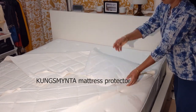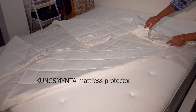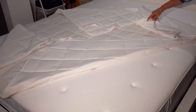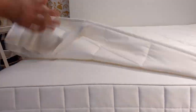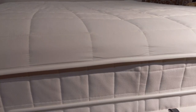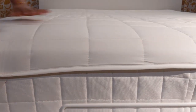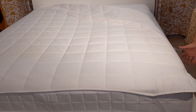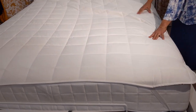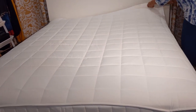This is the Kungsminta quilted mattress protector, made of lyocell and cotton fabric. Elastic bands in each corner keep it in place. A mattress protector between the mattress and the sheet protects the mattress from dirt and stains and prolongs its life. You get it in different thicknesses — since this mattress is very thick, the protector used here is thin. It gives a very comfortable and dry sleep.